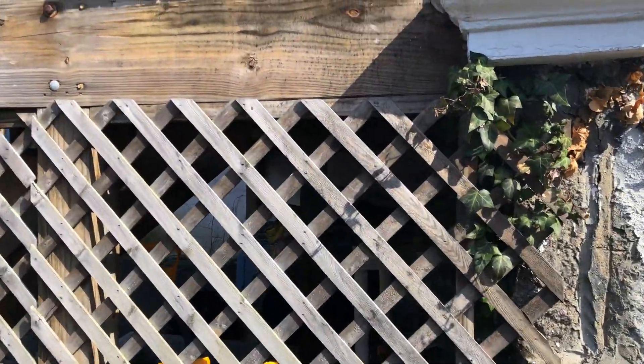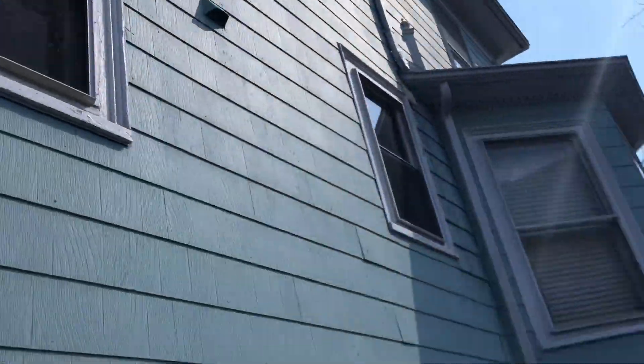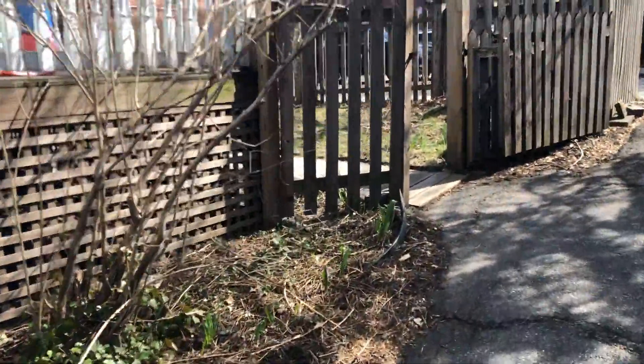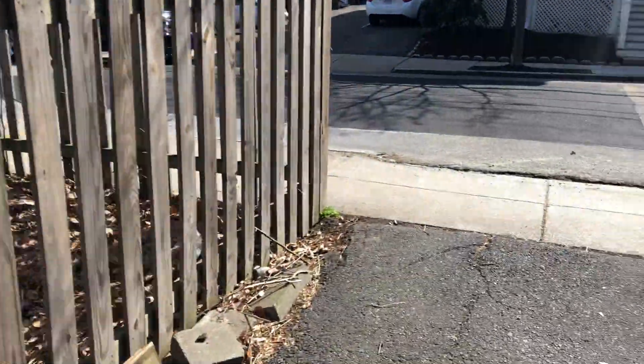There's some mold outside because of the gutters. Here we go — here's the road, and we have all the inside.